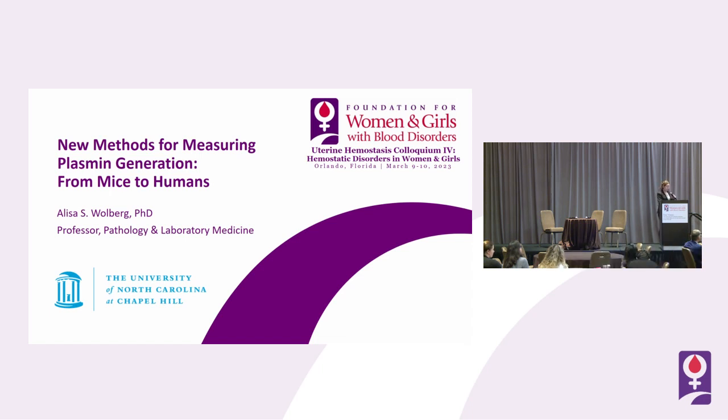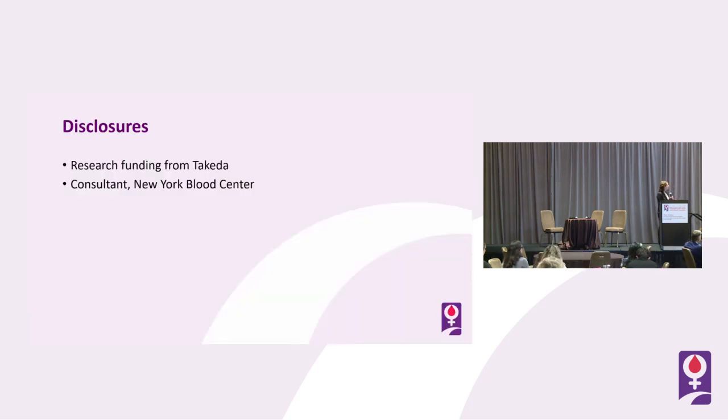Thank you very much for the opportunity to present here today. I know that I'm a little bit of an outlier in that I am truly a basic and translational researcher in a room of clinicians. I'm about to talk quite a bit about our studies with mice, and then I'm going to try and relate our studies with mice to how we've advanced this into hopefully more clinically relevant scenarios with humans. I did have two disclosures: research funding from Takeda, and I'm a consultant for New York Blood Center, but I won't present those data here.